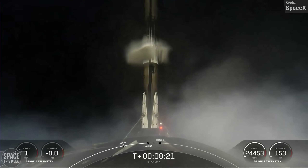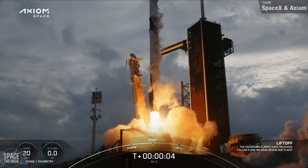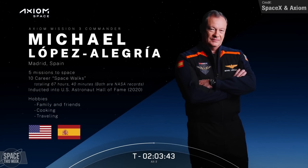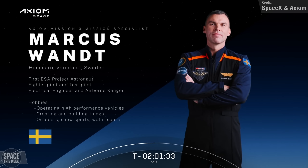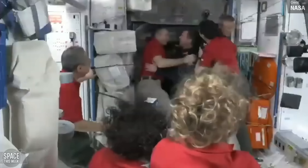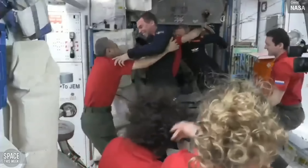The more exciting Falcon 9 launch of the week was last Thursday's Axiom Mission 3, which took off from Launch Pad 39A at Kennedy, carrying four astronauts to the International Space Station for a 14-day visit. The crew consists of Commander Michael Lopez-Alegria, Pilot Walter Villadei, and Mission Specialists Alper Gezeravcı — the first-ever Turkish astronaut — and Marcus Wandt. The Crew Dragon successfully autonomously docked with the ISS around 36 hours after liftoff. During their two-week stay, Axiom Crew 3 will conduct over 30 scientific experiments focusing on human physiology and technological and industrial advancements.